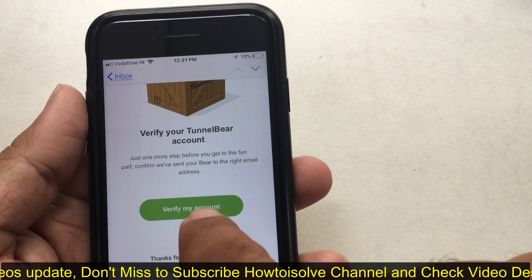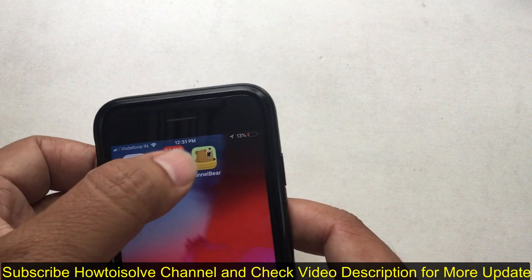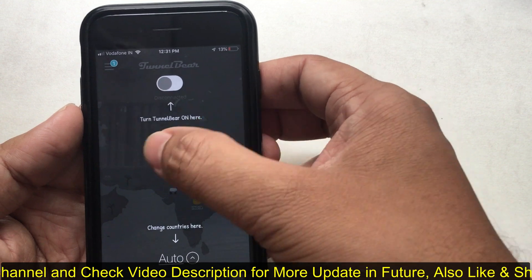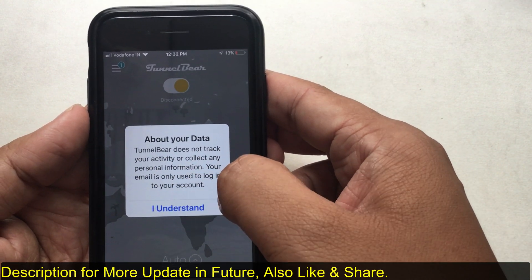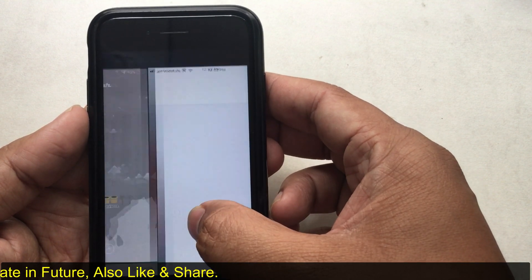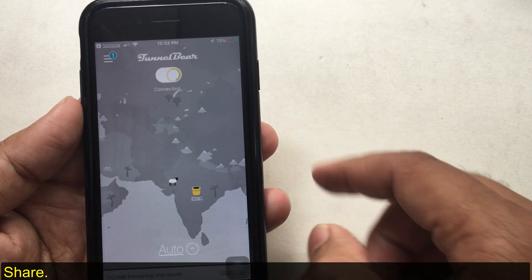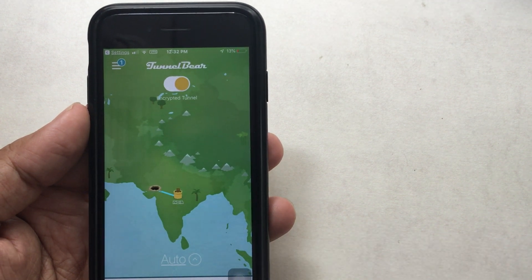After verifying successfully, launch TunnelBear VPN on your iPhone. The first toggle enables TunnelBear. After enabling it, allow the required permissions to make changes to your geo-location virtually. TunnelBear will then add VPN configurations. Use Face ID or Touch ID to add it to Settings. Once successfully added, the TunnelBear app will show your current location on the map with a bear passing underground.